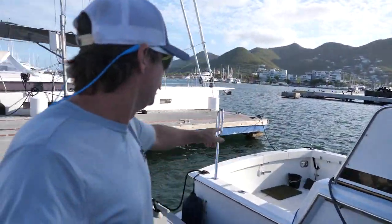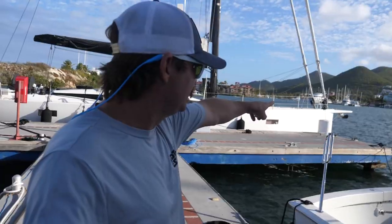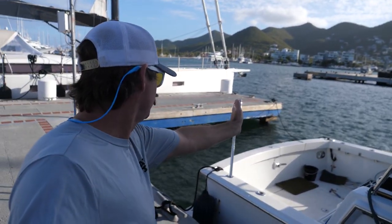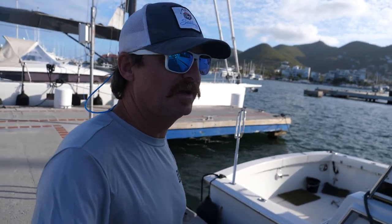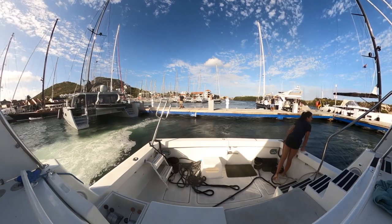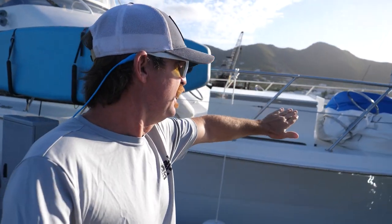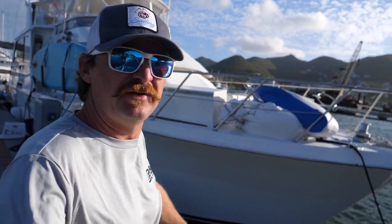The general plan is: I've got a line off the aft stern port side to a cleat over there. We're gonna pull the stern of the boat out about a meter, maybe one and a half meters, to get it away from the dock. Then we'll disconnect all the lines and use the bow thruster and the engines to bring the bow out into the wind and point it away from the dock so we can go around out that way.